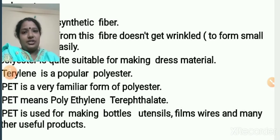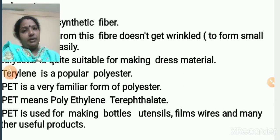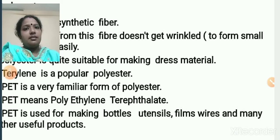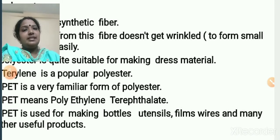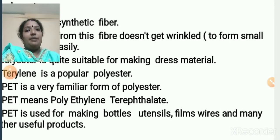First, we study polyester. Polyester is a synthetic fiber, and the fabric made from this fiber does not wrinkle easily. Wrinkled means line or fold — like when you go outside, you iron your dress to avoid folds or lines. The fabric made from polyester does not make any lines or folds very easily. Polyester is quite suitable for making dress materials.